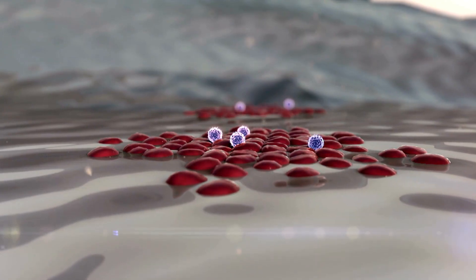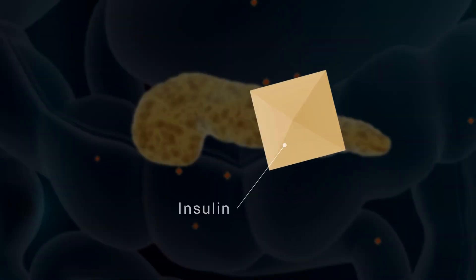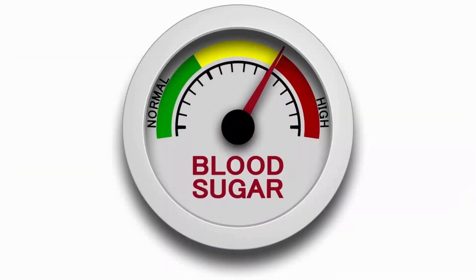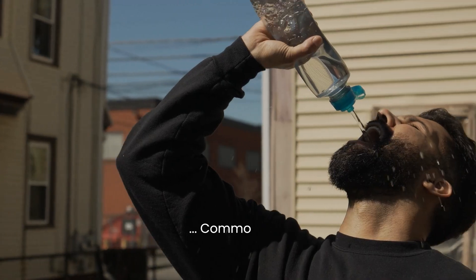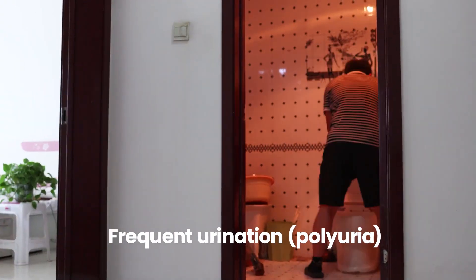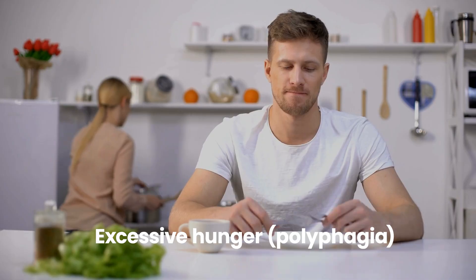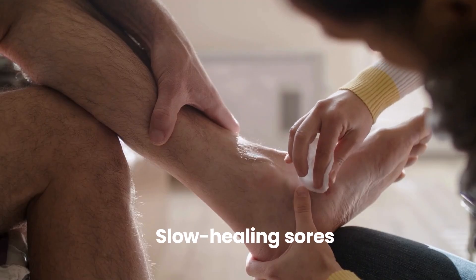Number 2: Symptom Differences. While both types of diabetes share some common symptoms, there are also notable differences in how they manifest. In type 1 diabetes, symptoms often appear suddenly and dramatically, because the destruction of beta cells leads to a rapid decline in insulin production, causing a significant and immediate impact on blood sugar control. Common symptoms include increased thirst (polydipsia), frequent urination (polyuria), unexplained weight loss, excessive hunger (polyphagia), fatigue, blurred vision, and slow healing sores.